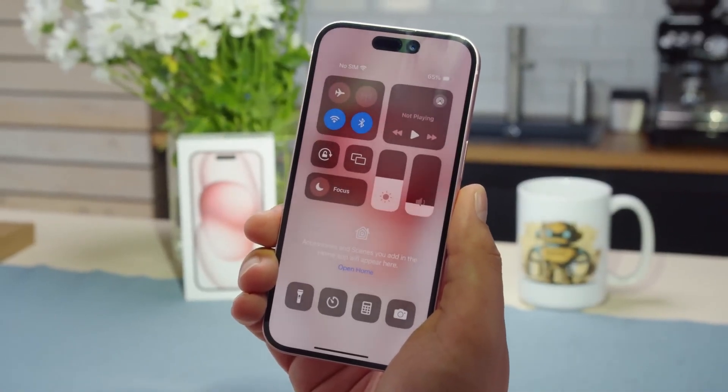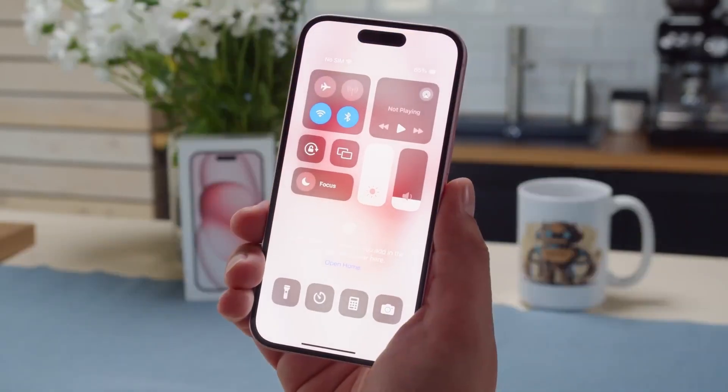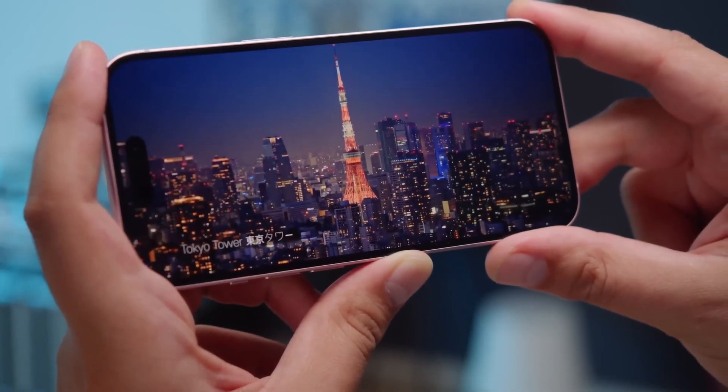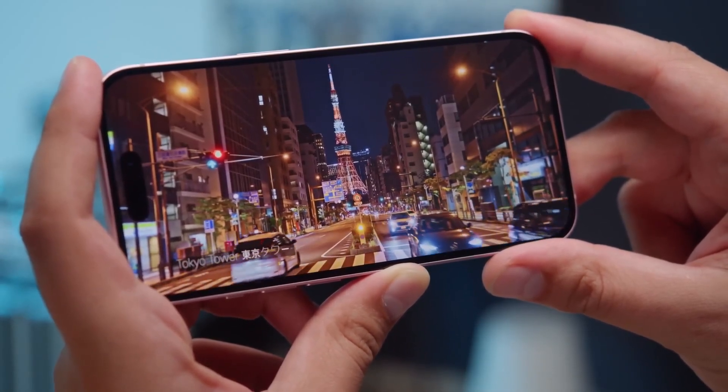Have you ever wished your iPhone screen could be brighter, last longer, and save battery at the same time? Well, LG might have the answer, but the real surprise is it could take Apple years to bring it to the iPhone. Here's what's happening.